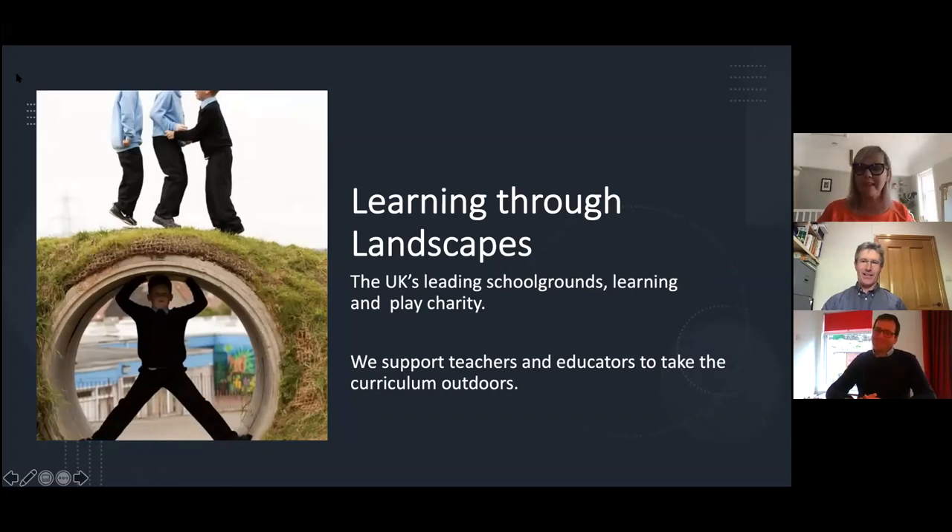A little bit about Learning Through Landscapes. We are seen as the UK's leading school ground charity. We specialise in the use of school grounds and support play, free play, natural play within school grounds and local green spaces. We mainly support teachers and educators to teach the curriculum outdoors. We love Forest School and all the different organisations that do that, but what we do feels quite different and unique.